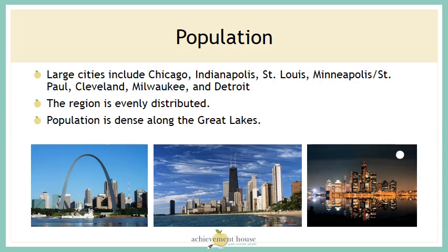The population in the Midwest consists of many large cities including Chicago, Indianapolis, St. Louis, Minneapolis, St. Paul, Cleveland, Milwaukee, and Detroit. The population in the region is evenly distributed, and the population is denser along the Great Lakes.